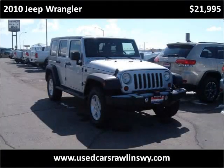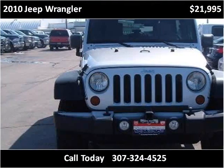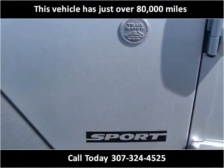This 2010 Jeep Wrangler is available from Dallin Motors. This vehicle has just over 80,000 miles.